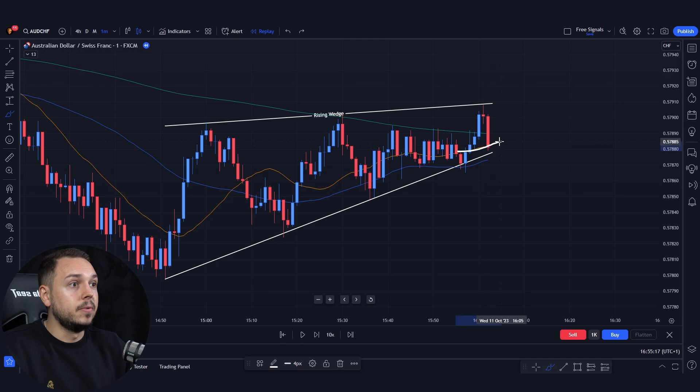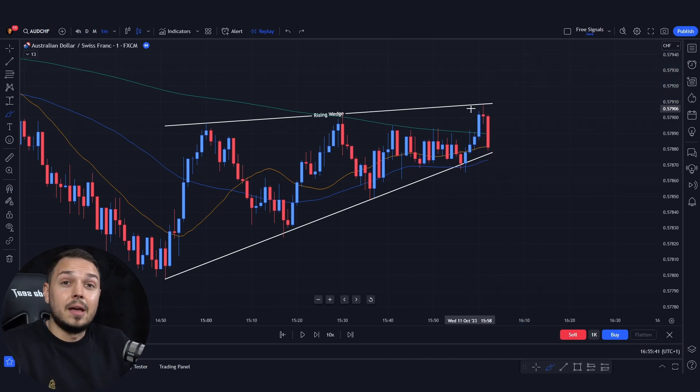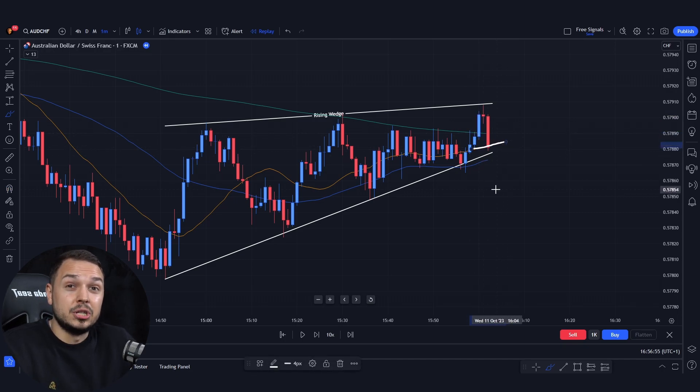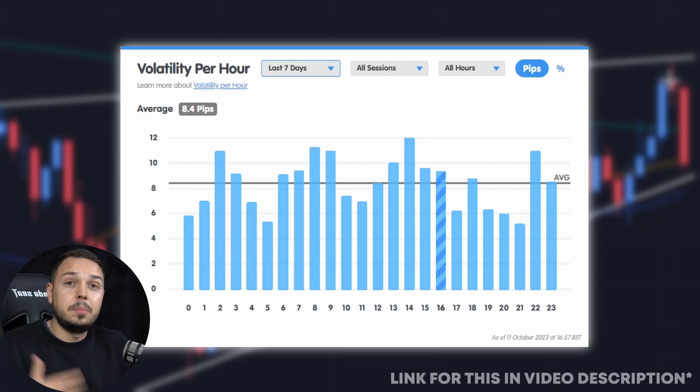In this case, you could be thinking that the 20, 50 and 200 are now broken and maybe you should buy for a nice exhaustion push towards the upside. However, you would be totally wrong because the next candlestick is an indecision one and a red candlestick appears out of nowhere, piercing through the 200 and pretty much the 20 moving averages, which straight away could have stopped you out. But what if I told you you could have predicted this move with volatility?